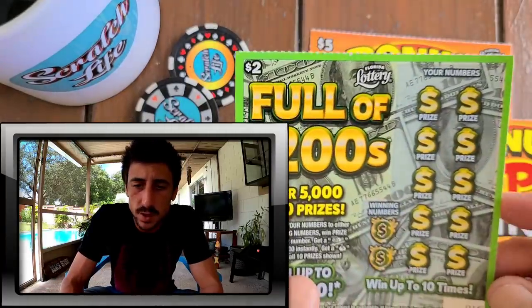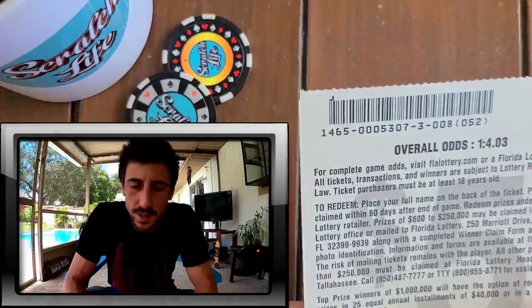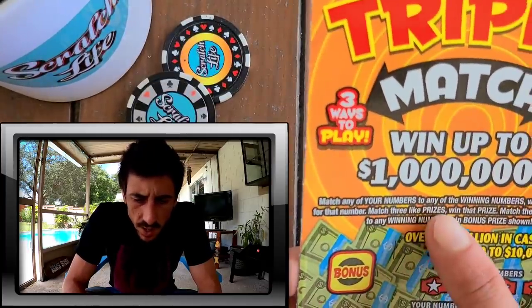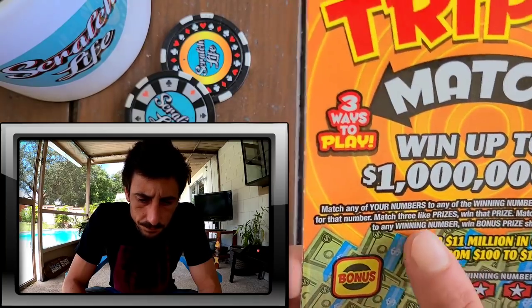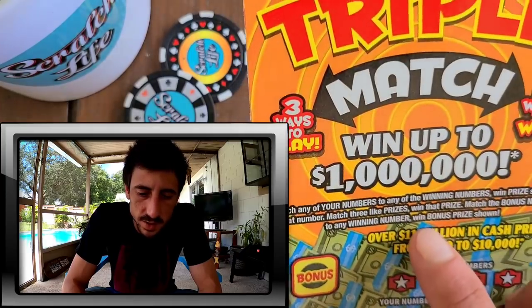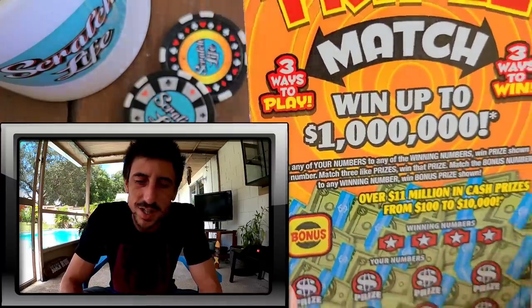I got 10 of the Full 200s, so I'll be doing those probably tomorrow. Right now we've got the Bonus Triple Match — let's look at the odds real quick before we scratch. Odds on this ticket are 1-in-4.03. What are we looking for? Match any of your numbers to any of the winning numbers to win the prize shown. Match three like prizes — oh, that's cool! Very cool concept.